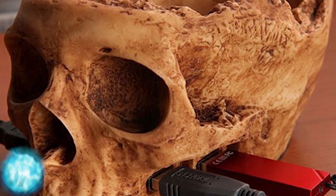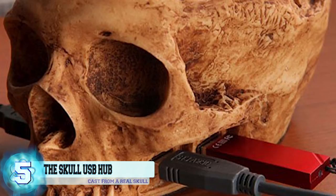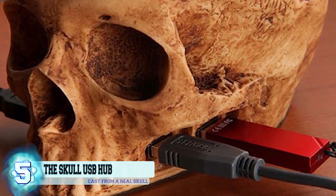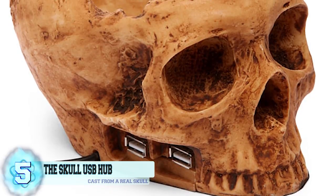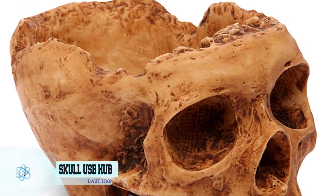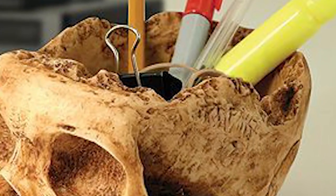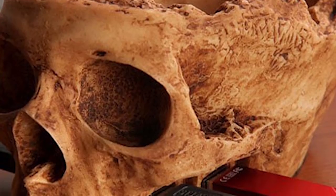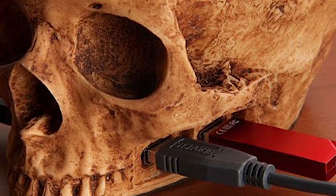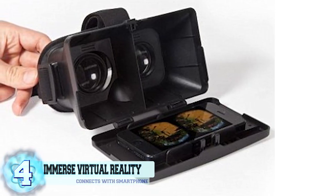Number 5: the Skull USB Hub. This is not a real skull, but it was cast from a real skull — for all you horror fans. The Skull USB Hub comes equipped with four USB slots, two on each side of the skull's face. The top of the skull has been hollowed out so you can use it to store your personal belongings or candy. For around $30, this skull can be all yours on Amazon.